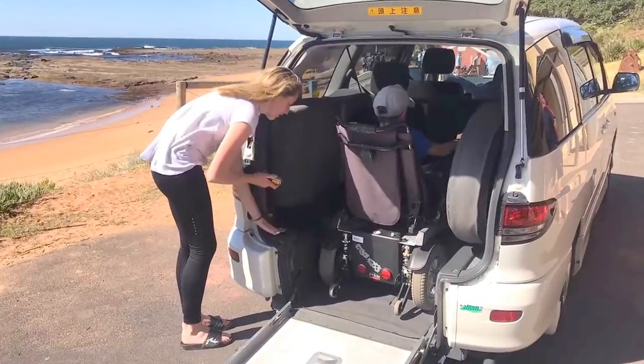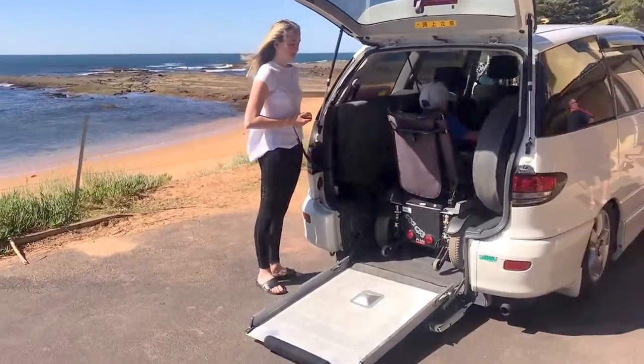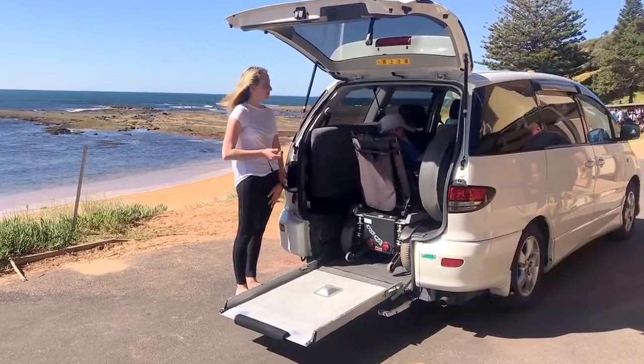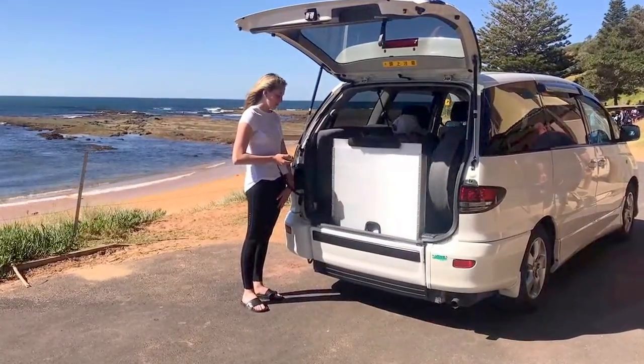The Estima has a 2.3L, 4-cylinder, 2AZ-FE engine. It runs about 10km per litre on highway driving, which is a very reasonable fuel economy for a good-sized car which seats 5 plus a wheelchair, or 6.